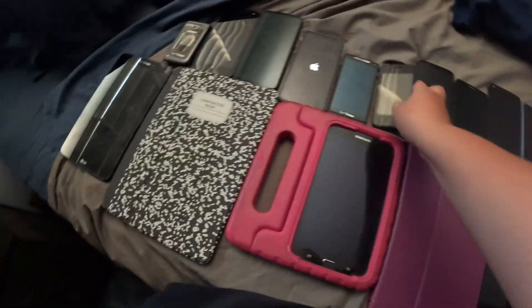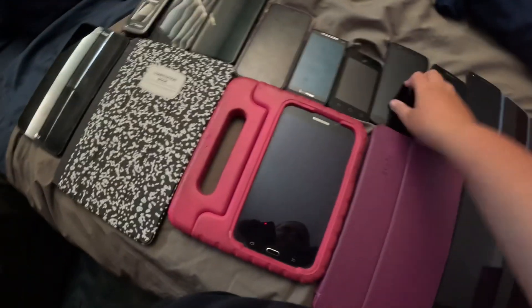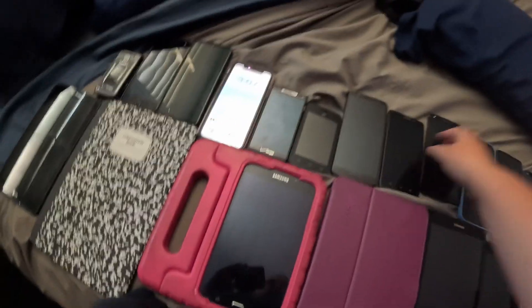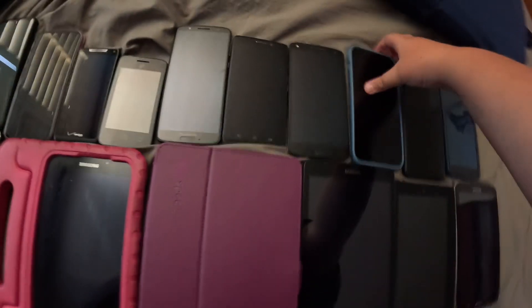Here's the Alcatel One Touch Pixie Glitz on TracFone, also dead. Here's the Motorola Z6, also dead. Here is the Motorola Droid Maxx on Verizon, it's dead. Here is one of the two Motorola Droid Turbo 2s — I got this one on Mercari for almost 40 bucks, dead.